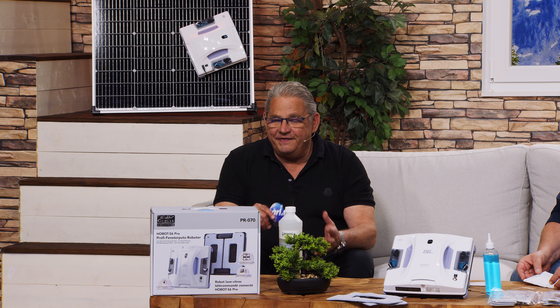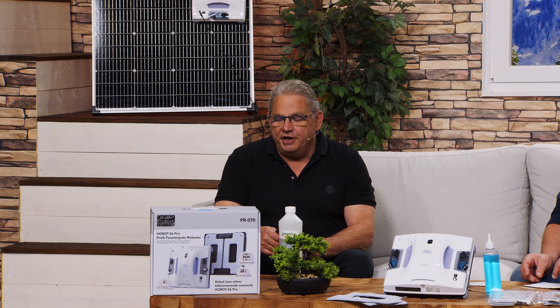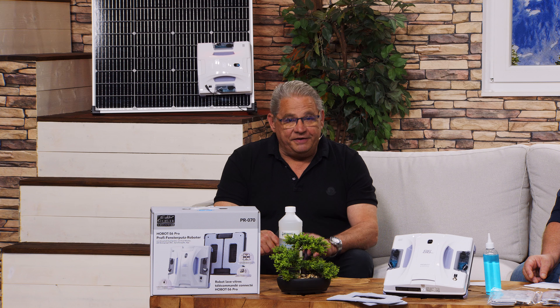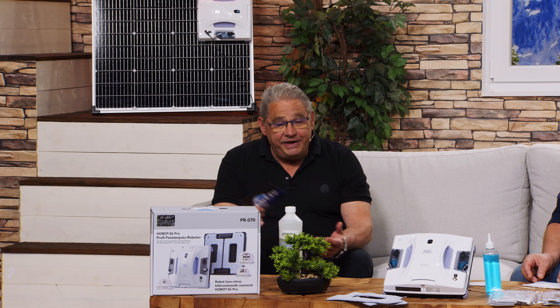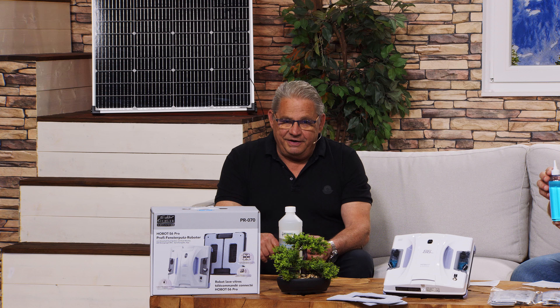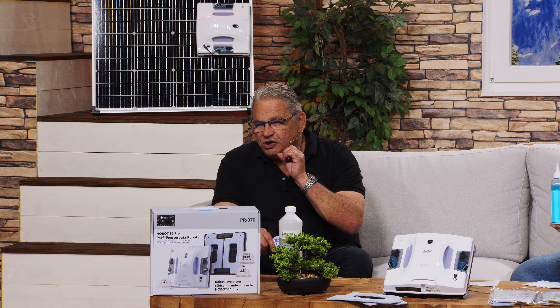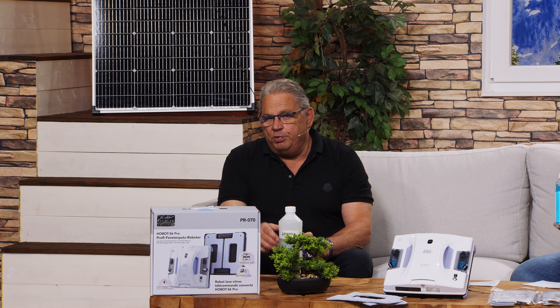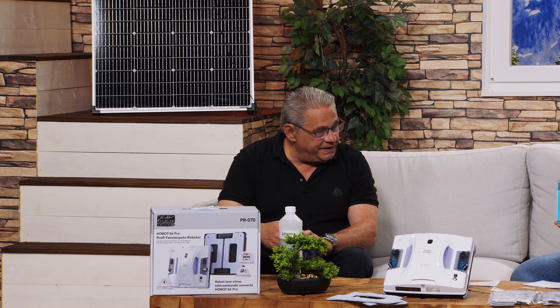Ganz einfach per Klett an den Fensterputzroboter anzubringen und natürlich voll waschbar. Würde ich am besten mit dazu bestellen. Sie kriegen bereits sehr viele Pads dazu, aber das hier ist Herstellerqualität – der passt perfekt. Diese Löcher hier drin sind die Sensoren, die die Oberfläche erkennen und wann das Fenster vorbei ist. Für 28,49 Euro ist es auch kein großer finanzieller Aufwand. Es sind sechs Stück – also im Prinzip drei Sets. Die Bestellnummer: ZX7564 und die 569. Dann haben Sie sechs Sets, weil drei sind ja schon im Lieferumfang enthalten.